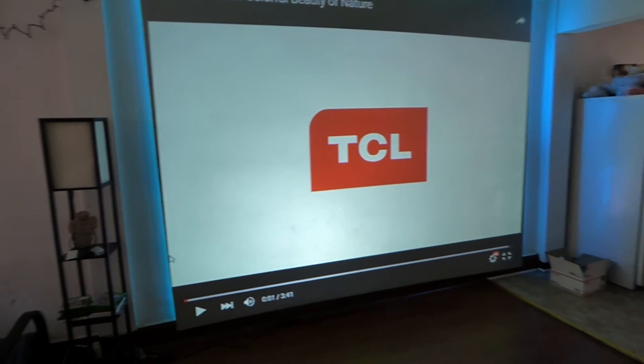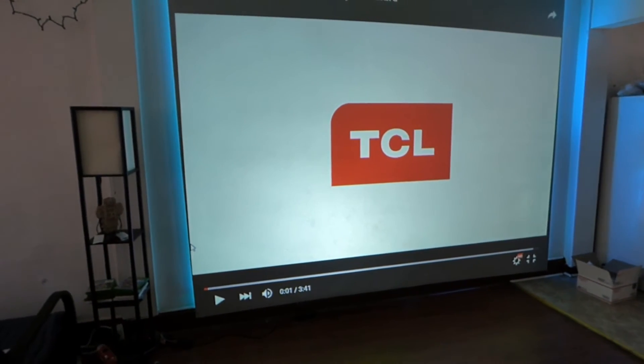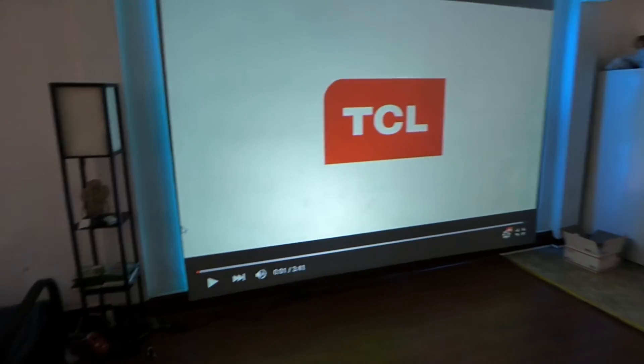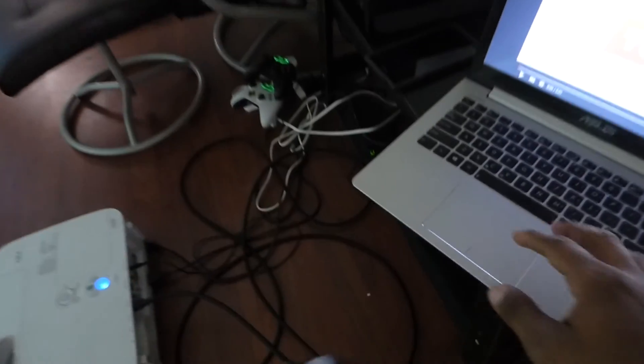I'm going to show you the demonstration now because my camera battery is dying and I need to get back upstairs to finish more work. I'm currently working on the graphic design for the shipping bags that these screens are going to be packaged in.